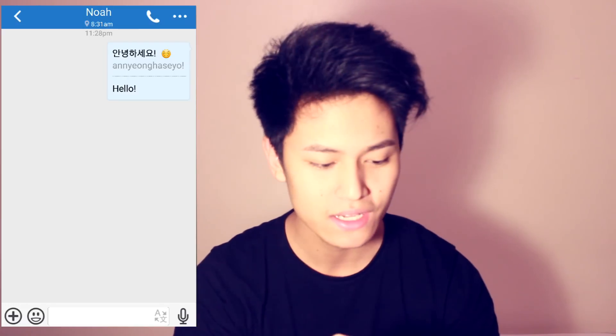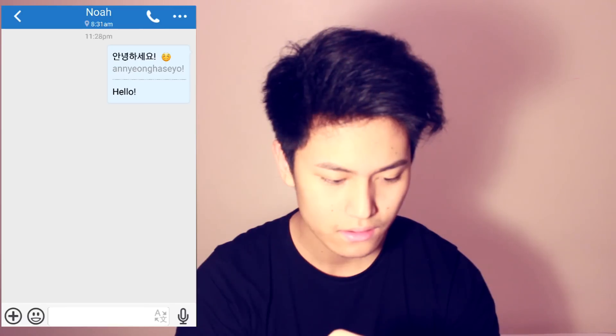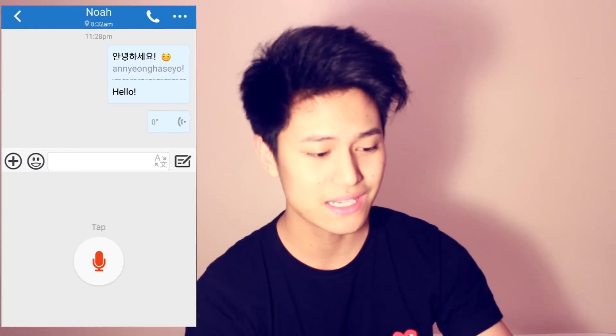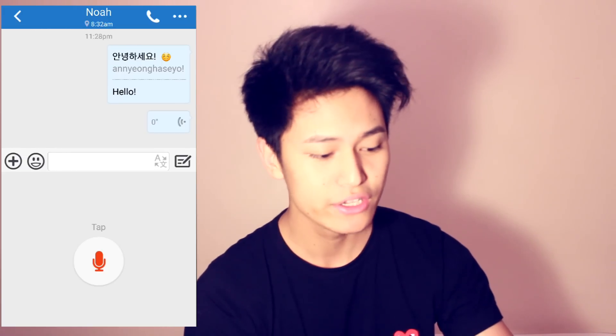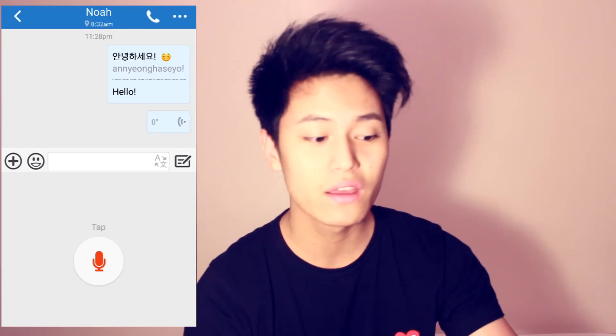Also, if he wrote something and I didn't know how it sounded, I could easily click it and click on the loudspeaker and it reads it out. Another great feature is that you can send each other voice messages. So if they want to hear your pronunciation of a word, you can easily record yourself and send it to them. Or even better, you can call each other if you're comfortable with that. I'm going to quickly send Noah a voice message saying 'how are you' in Korean — this might be a little creepy, but it's for this video!